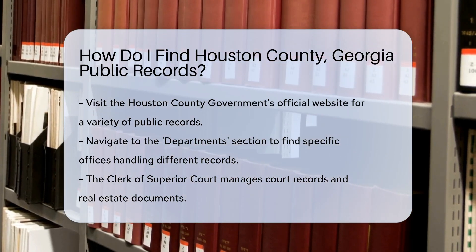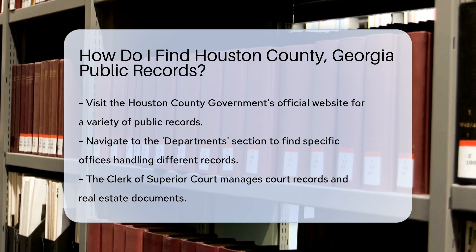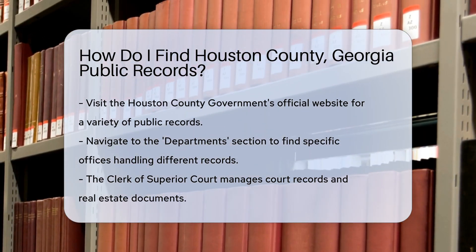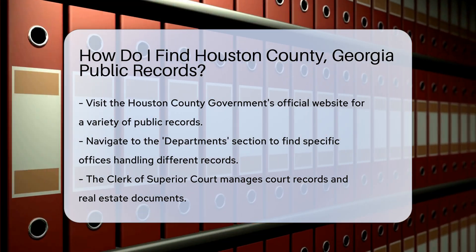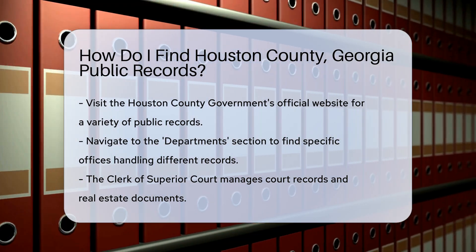First, visit the Houston County government's official website. This site is a treasure trove of information. Once there, navigate to the department section. Here, you'll find various offices that maintain public records.